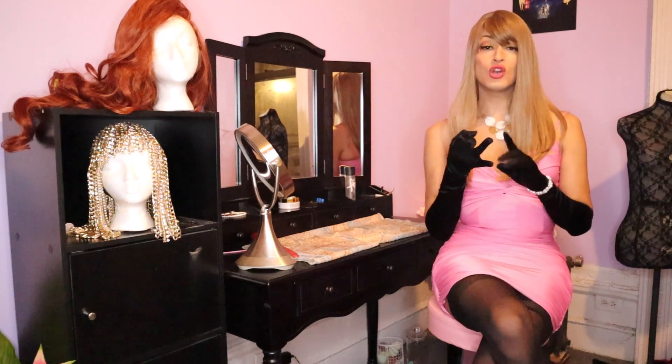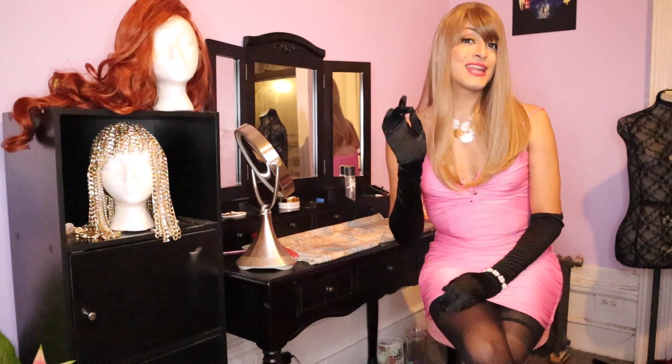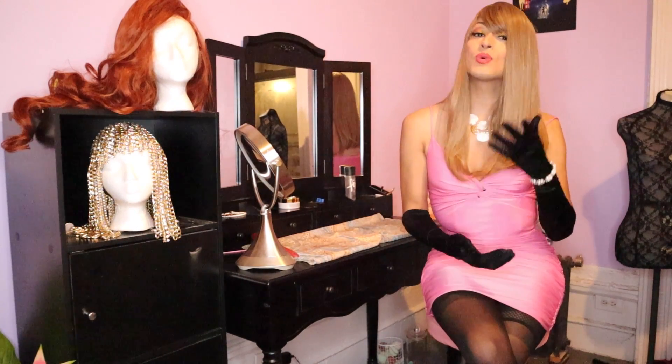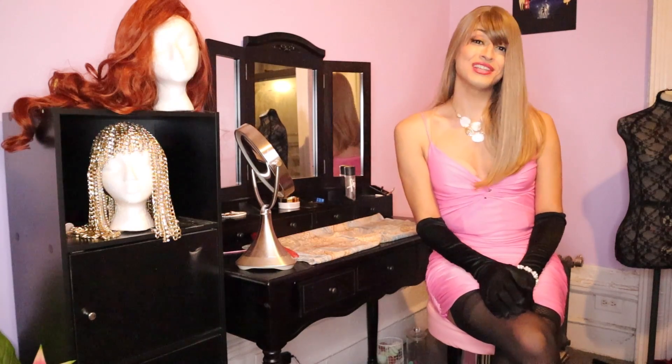When shopping for a wig, color and style are key because you want to choose something flattering to your face and features. You want to find a wig within two shades of your natural hair color for the most flattering look. Solid-colored wigs like brunette or blonde look more natural, as do wigs with highlights. Shoulder length wigs are easier to maintain and are universally flattering.